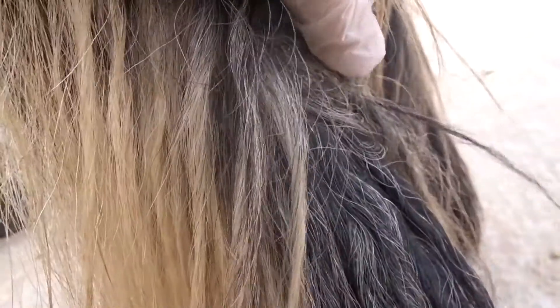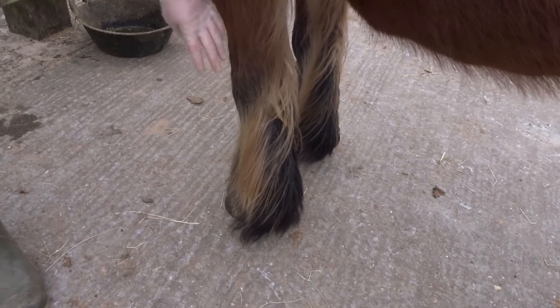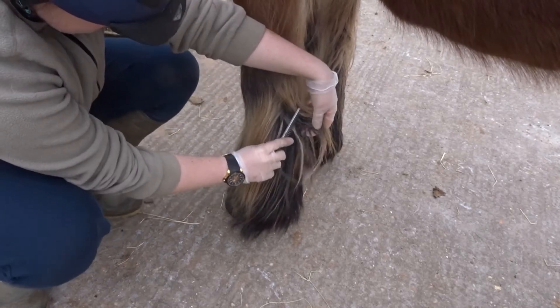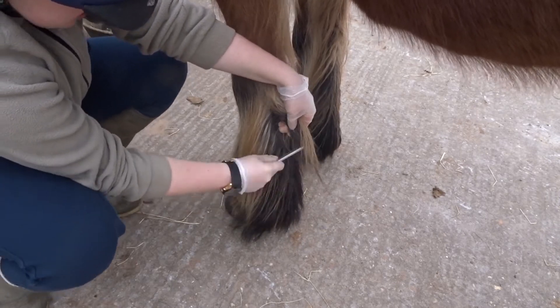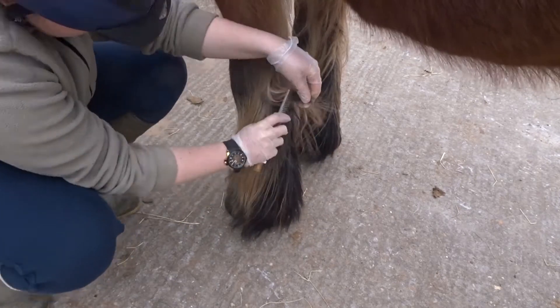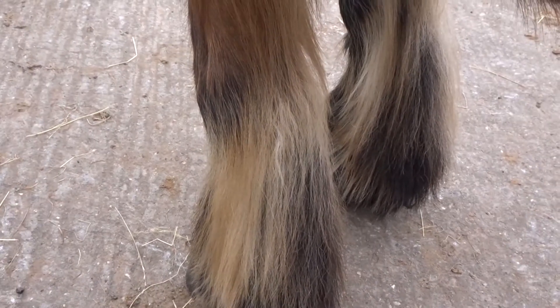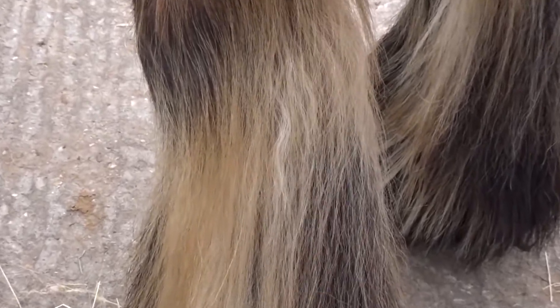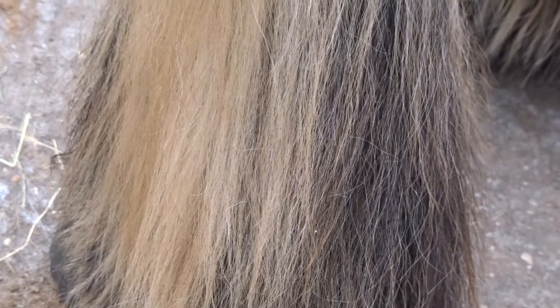He luckily only gets it on his front legs. Let's see if we can remove some of this uncomfortableness for him. Since I put some pig oil on them yesterday, I'm going to comb through and see if we can get some of this stuff out of his legs. I've just finished combing through the legs, and as you can see, from the outside they're pretty clean but inside there's still an awful lot of scabs in them.